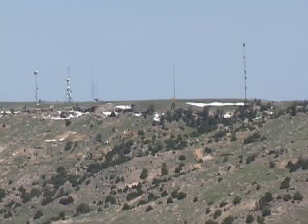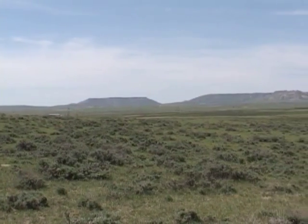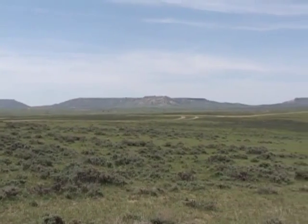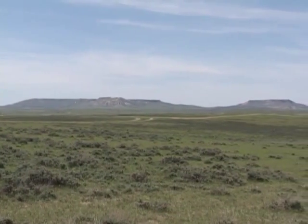Because of their prominence, the Pumpkin Buttes make great places for communication towers. They contain another of Wyoming's great energy resources — rich deposits of uranium were discovered here in 1951.